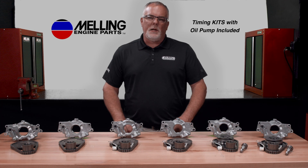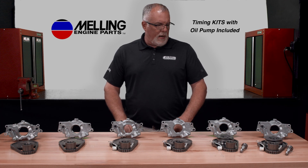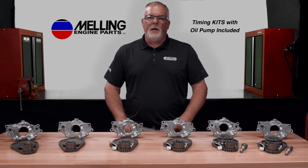Hey everybody, I'm Cale with Melling Engine Parts. You probably already know that Melling is a top supplier in the industry of both oil pumps and timing kits.